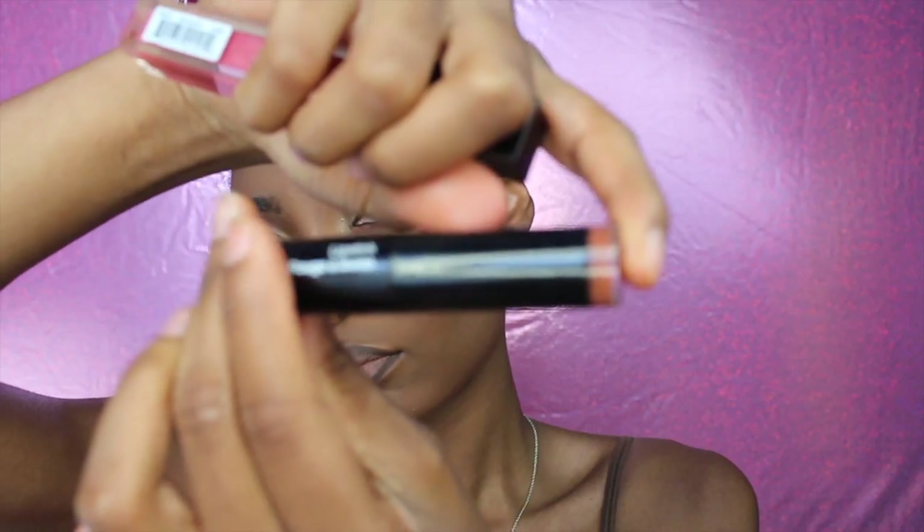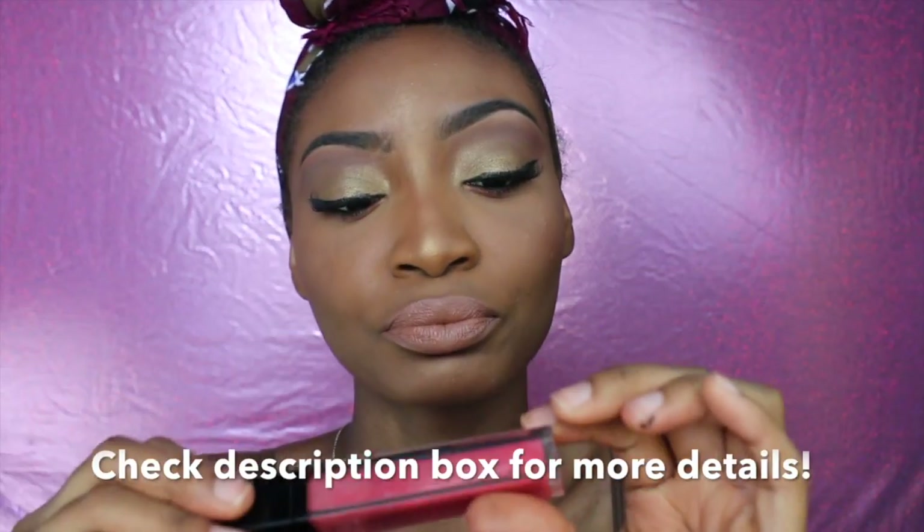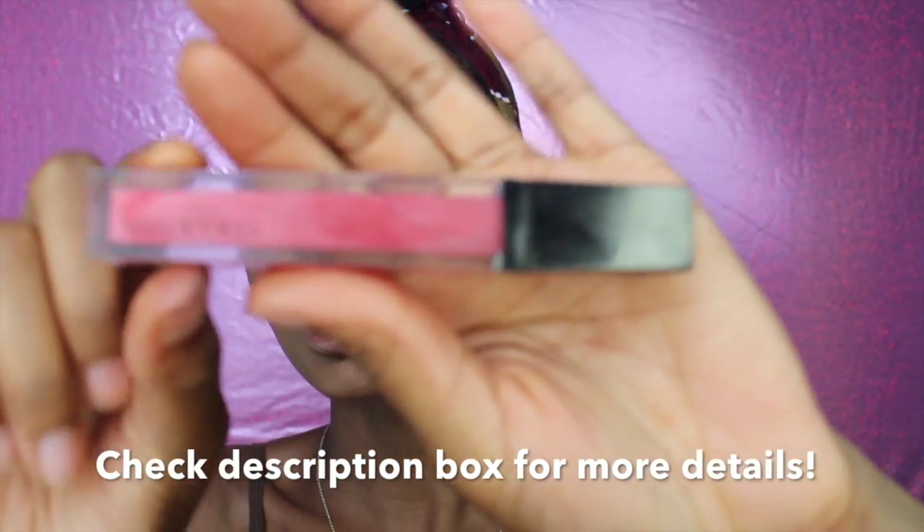To prep my lips for lipstick I'm going to use some concealer and apply it all over my lips just to block out the color. Then I'm using a brown lip pencil from Nikka K to line my lips.